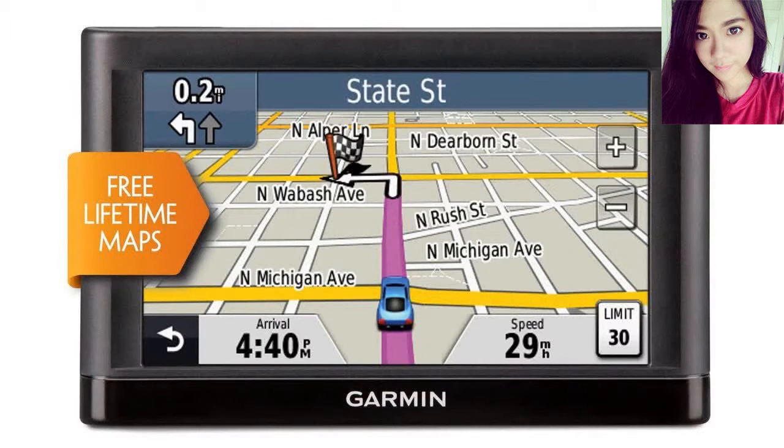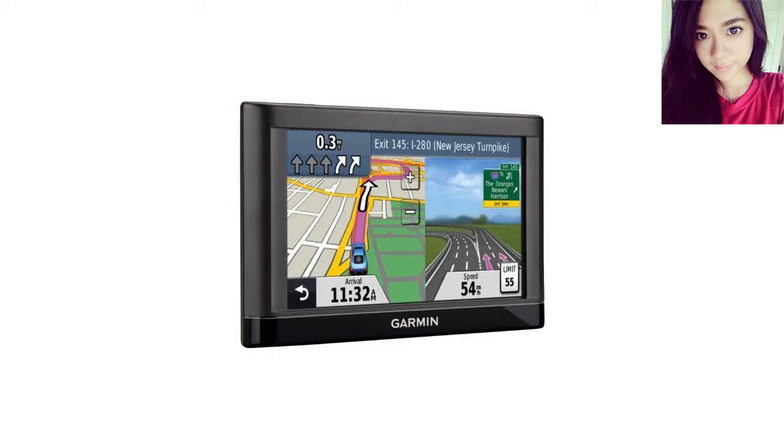Garmin Nuvi 52LM 5-inch Portable Vehicle GPS with Lifetime Maps. Having been born with a dreaded condition — NSOD, no sense of direction — a GPS is essential if I'm ever to end up getting to where I need to go.